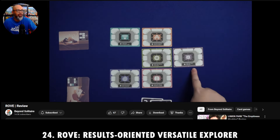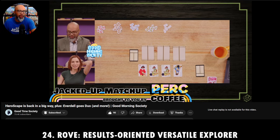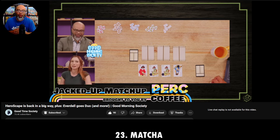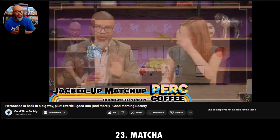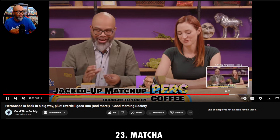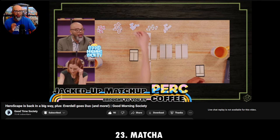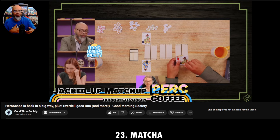Number 23 that I played in July and August was a game called Matcha. Here's Becca and I playing it during our Jacked-Up Matchup on Good Morning Society — that's our Wednesday morning show, 10 AM Pacific every week on Good Times Society. We had a great time with it. Let's see a little more of the gameplay — there we go, we're just laughing there.